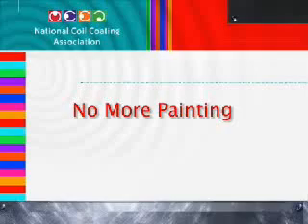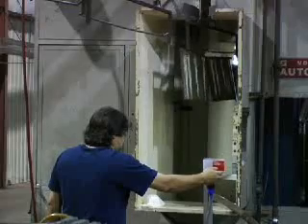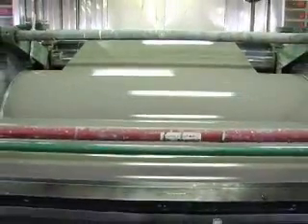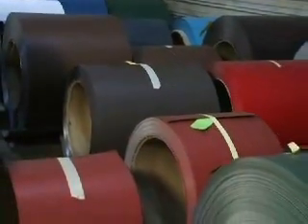It's called pre-paint for a reason — the metal is pre-painted before it ever reaches your manufacturing facility. That means you can eliminate your in-house paint operation and hand off your painting to a coil coater instead. Perhaps best of all, pre-painted metal offers a surface that is superior to post-paint: beautiful, edge to edge, top and bottom.